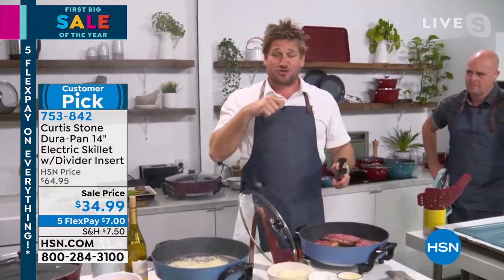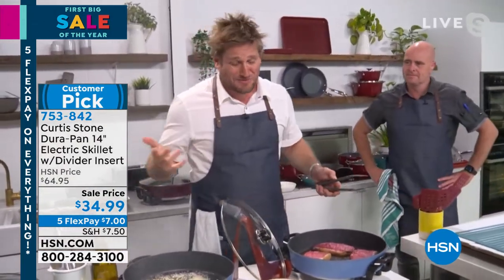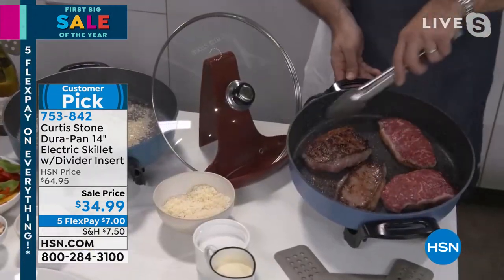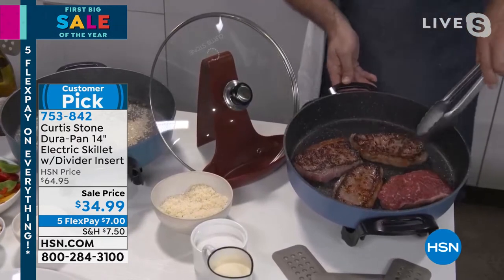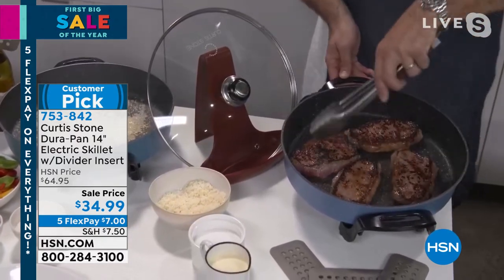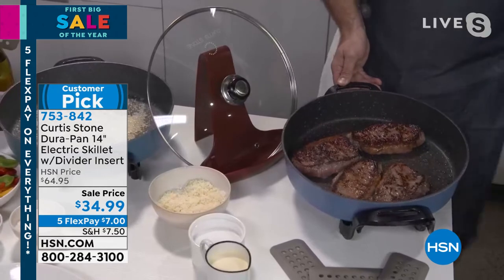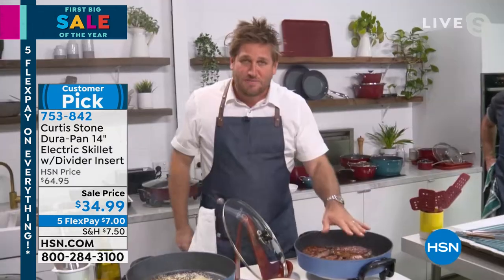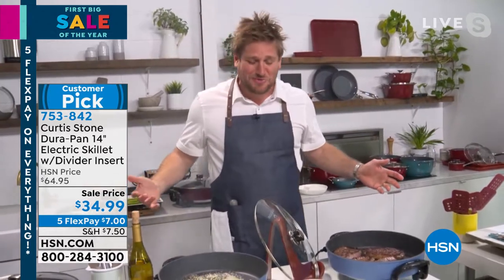My mum used to cook in an electric fry pan — that's what we called it when I was a kid. She did every single dinner. Look at these steaks. You can see the caramelization you're able to get on these beautiful New York strips. They're so simple and easy. Of course, nothing is sticking. The cleanup is an absolute dream in this cookware because nothing sticks to it.